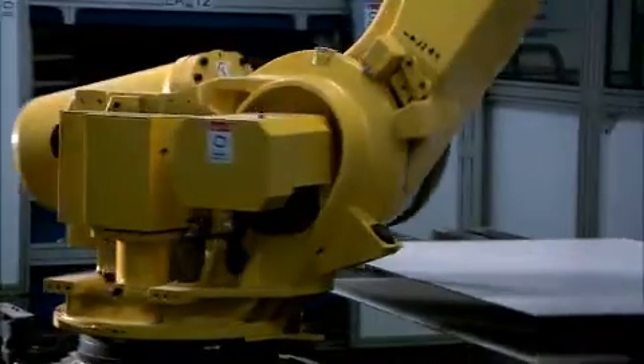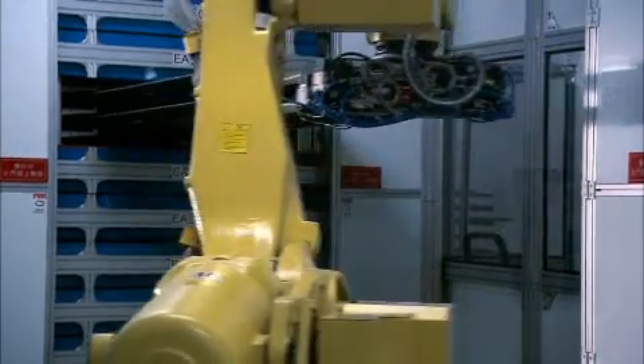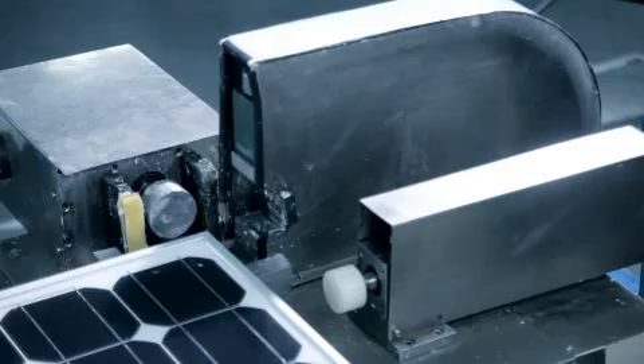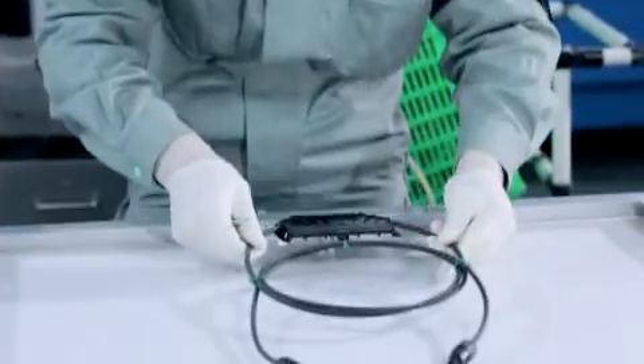We use a robot to ensure accurate movement, high productivity, and to minimize the risk of damage to the cells. The module is fitted with an aluminum frame, and a weatherproof junction box is mounted on the rear to allow external wires to be connected.